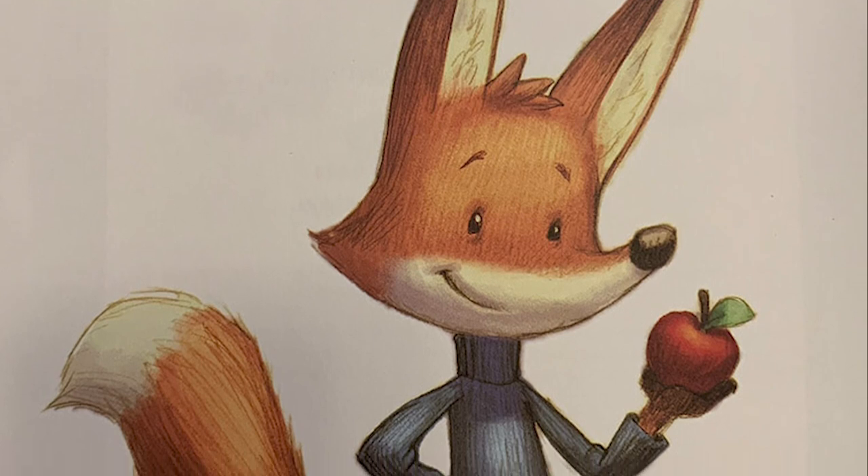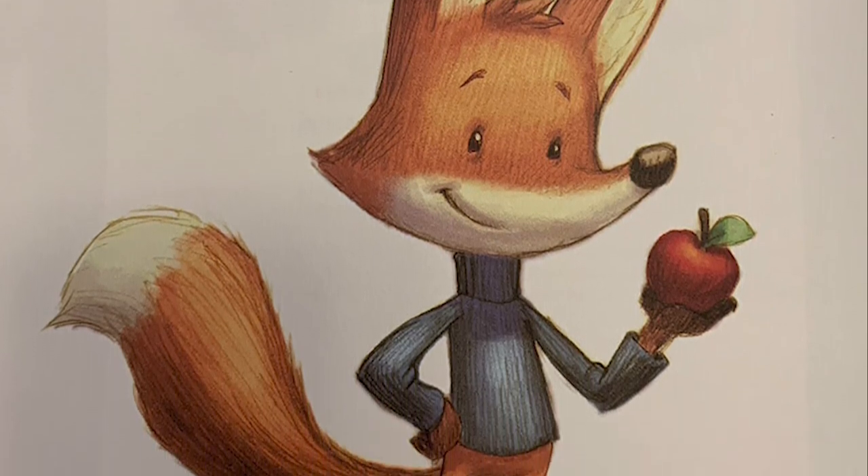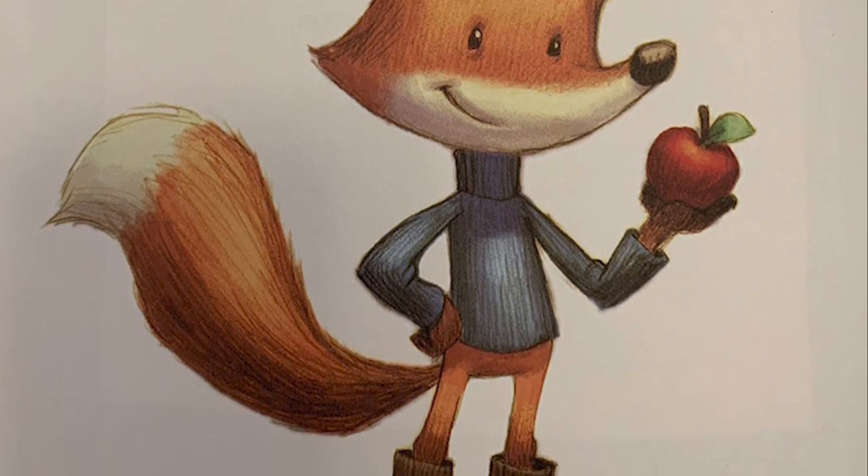A is for apples. Fox loves apples. Apples are one of the most popular fruits in the world. Every year, about 68 million tons of apples are harvested.